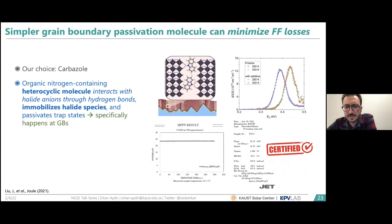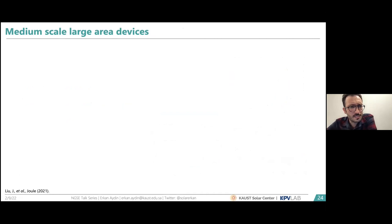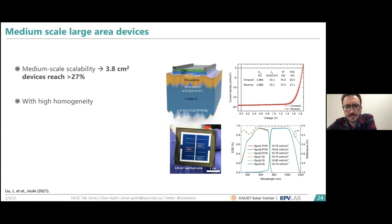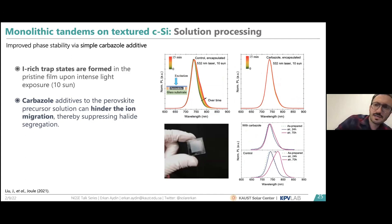In our lab, we achieved efficiencies around 28.9% with a stabilized 28.6%, and certified this independently in Japan at 28.2%. This study came out in Joule a few months ago and was performed by my colleague Jiang. We also attempted medium-scale fabrication on devices around 3.8 cm² and achieved efficiencies around 27%, demonstrating the process can be applied at medium scale with great homogeneity — EQE measured from different spots showed no significant variation.